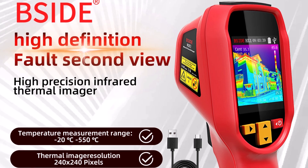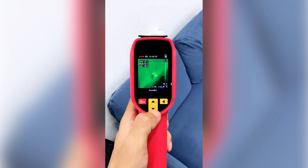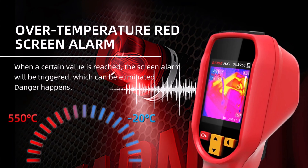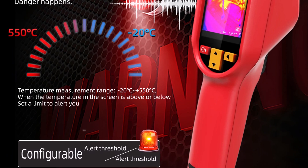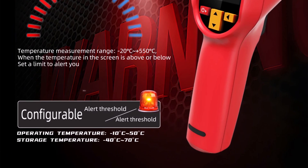The Psyde HX-1 is a solid pick for technicians, DIYers, or anyone needing reliable thermal data on the go. With its crisp imaging and durable build, it handles tasks like PCB repair, home inspection, and maintenance with ease. While it's not a smart device, its simplicity and performance make it a smart investment for both pros and beginners alike.